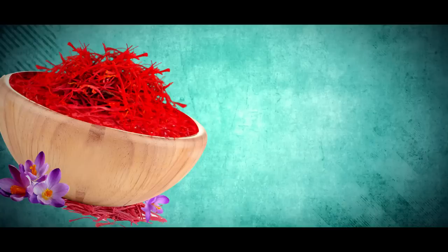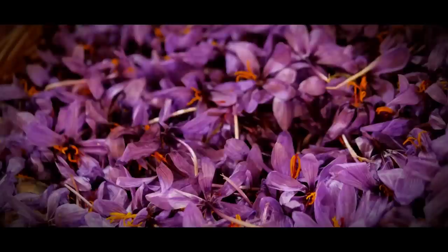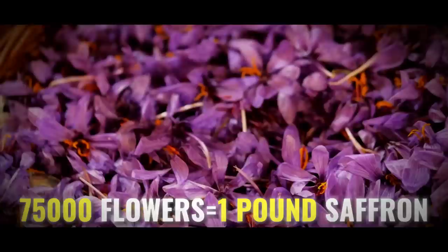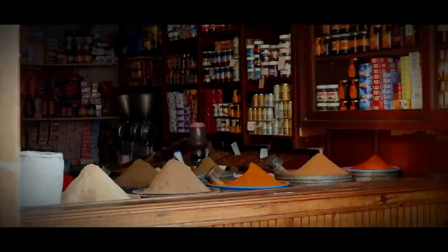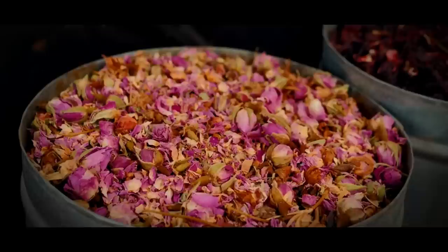When it comes to spices and prices, few are as highly prized — or priced — as saffron, commonly called the golden spice. This delicate and fragrant spice is the dried stigmas of the Crocus sativus flower, and it takes roughly 75,000 flowers to produce just one pound of saffron. With such a high price tag, it's no surprise that there are plenty of counterfeit saffron products on the market, often made from other plant parts or even synthetic materials.